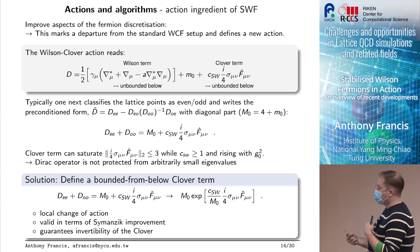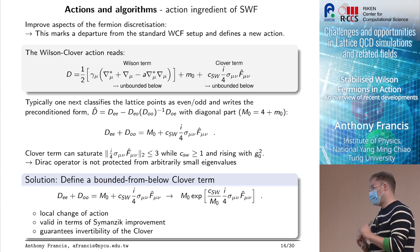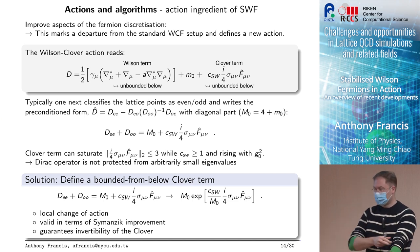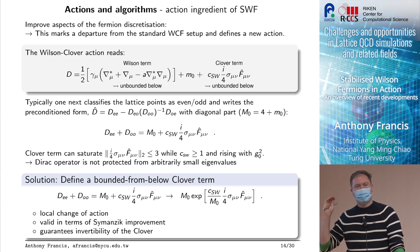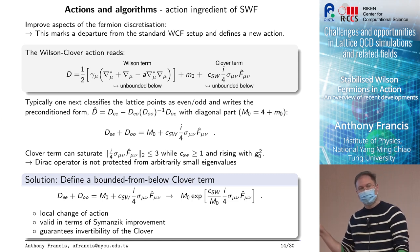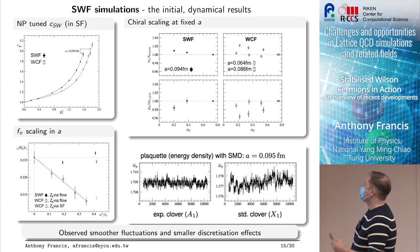Martin worked out that the spectrum of the Clover operator is in fact unbounded — it had not been checked — so it can take any value and can contribute to having an exceptionally low eigenmode. This becomes especially visible in the even-odd preconditioned form where you have to invert D_oo. When the Clover term leads to an anomalous low eigenvalue, the probability of that happening scales with the volume — it becomes more probable when the volume is large. So with standard Wilson-Clover at very large volumes, your Clover term simply won't invert.